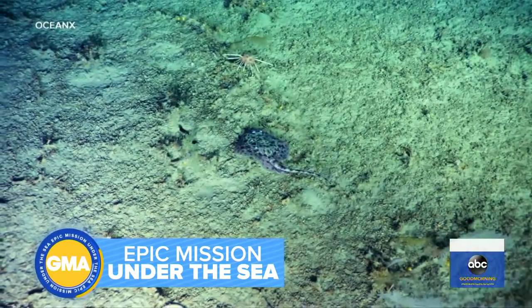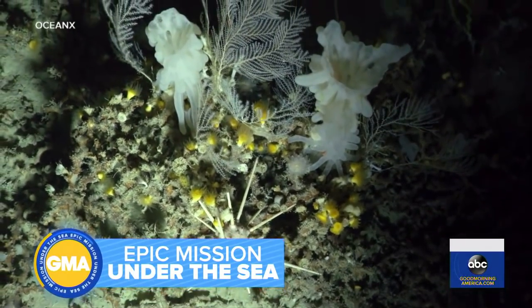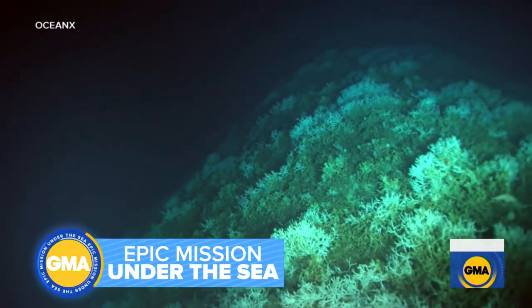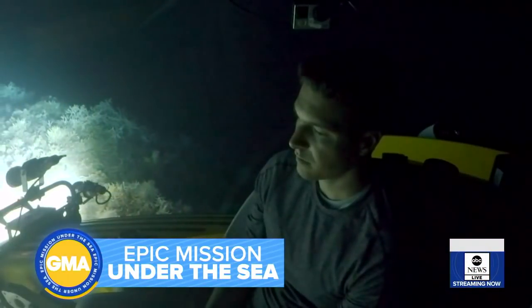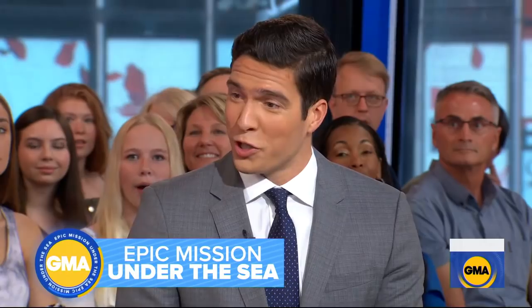Destructive fishing practices can damage this habitat, but this area is remarkably healthy — the Lophilia glowing its natural white, the reef teeming with life: fish, crabs, even sharks. After nearly three hours, it's time to climb out of the darkness to the recovery team. This mission was part of OceanX's broader initiative to explore the Florida reef track to determine its health, and Will Reeve was told he was one of only 20 people on the planet to see that specific spot in the ocean.